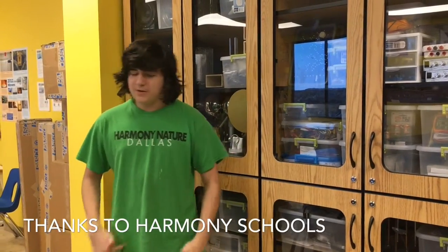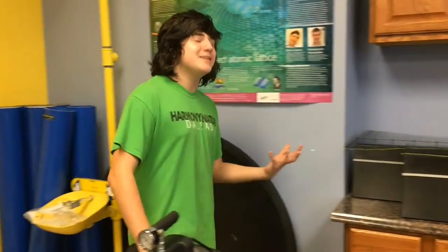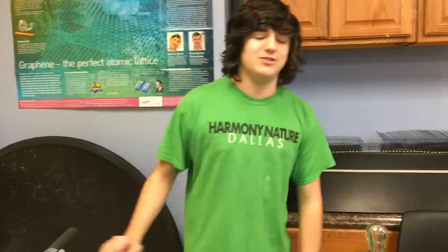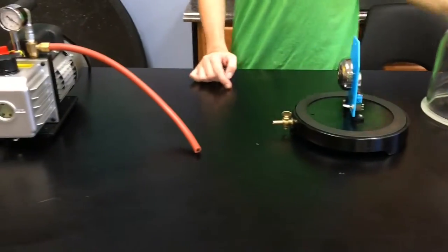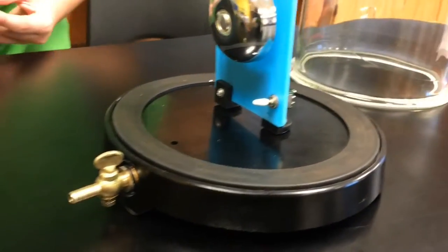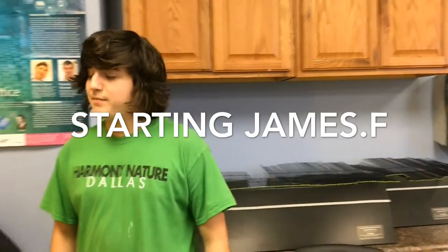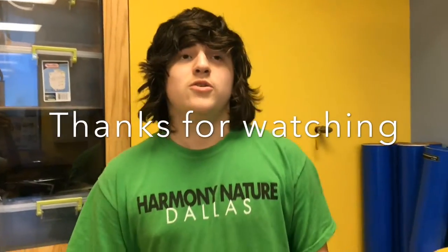That pretty much ends our experiment. We demonstrated how sound needs air to travel. Creating a vacuum means there's no sound — because there is no sound in space, despite what you see in the movies. We also covered the invention of the bell jar and the history of this experiment. Check out the link in the description for our journal entries.